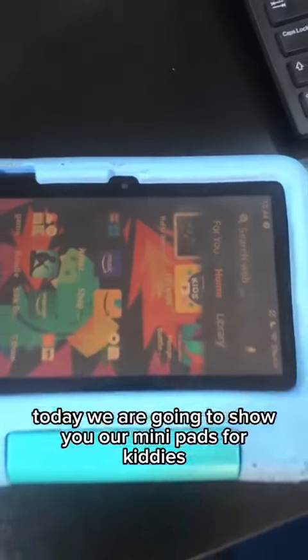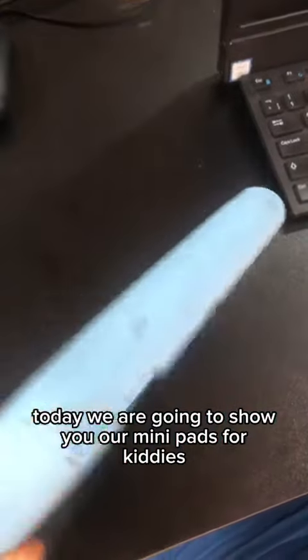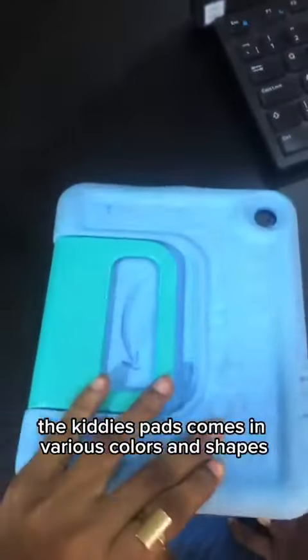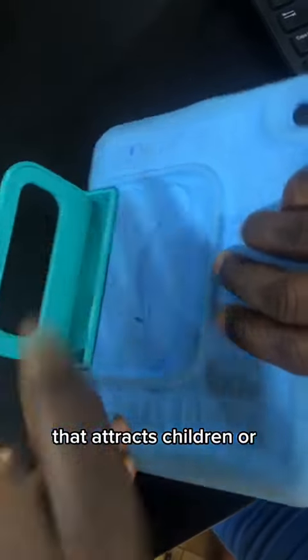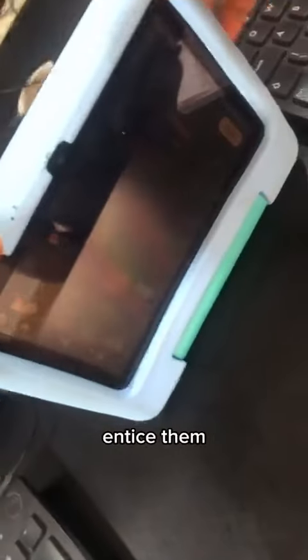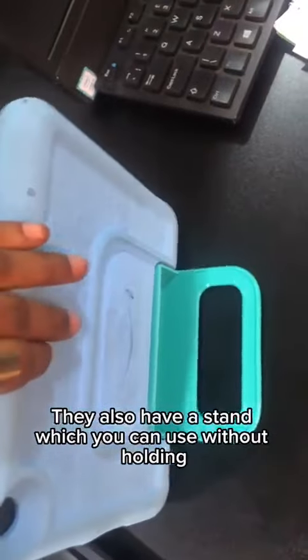Hello guys, so today we are going to show you a mini pad for kiddies. The kiddie pad comes in various colors and shapes that attract children to entice them. It also has a stand so you can place it without holding.